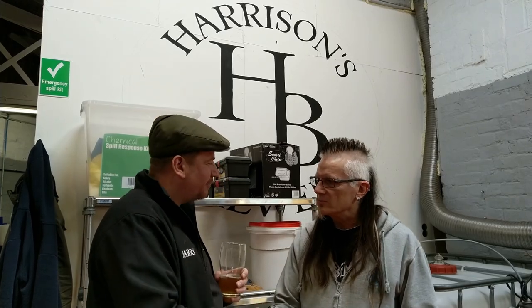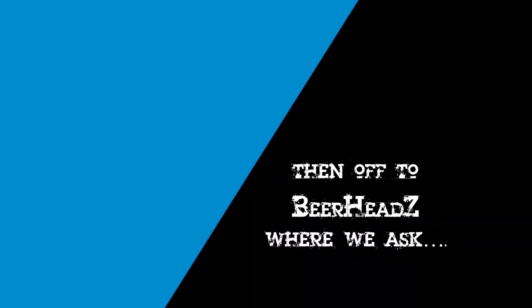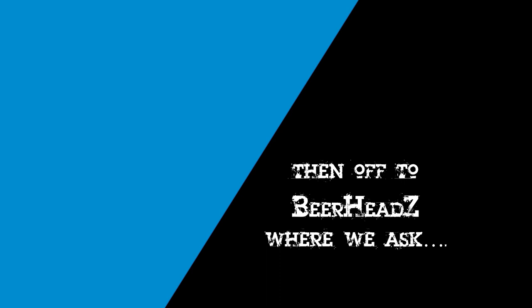Harry, you're a legend, brilliant - all the best mate. Thank you very much, Phil. Cheers!